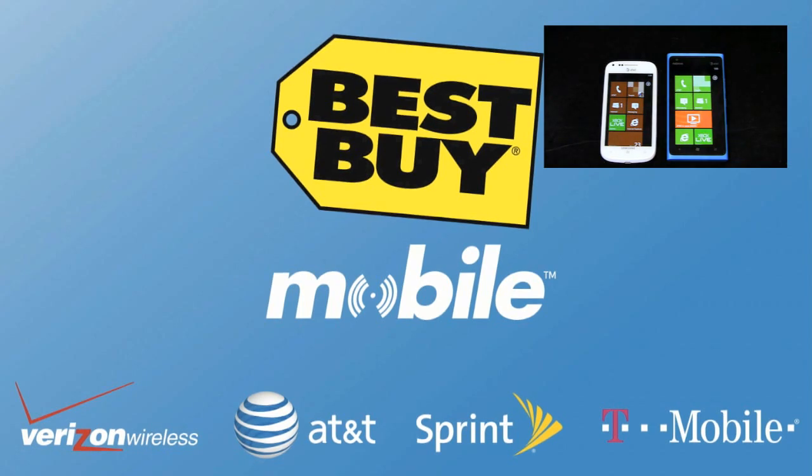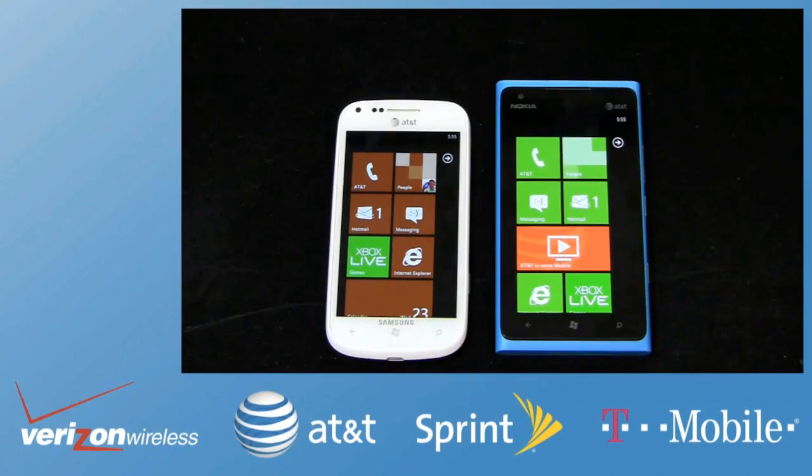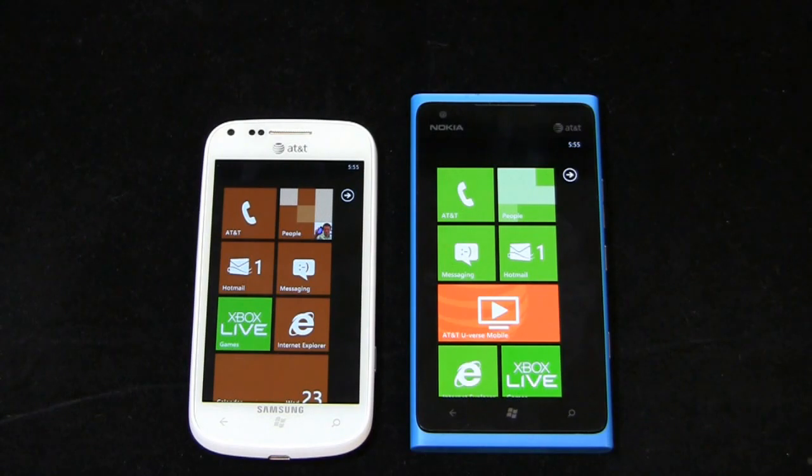When you go into Best Buy Mobile, you won't deal with rebates. You'll walk out the door paying 50 or 100 bucks. They'll also help you set your phone up, get your contacts in there, your messaging, and more. They help us pay our bills and give you free stuff, so special love to them at Best Buy Mobile.